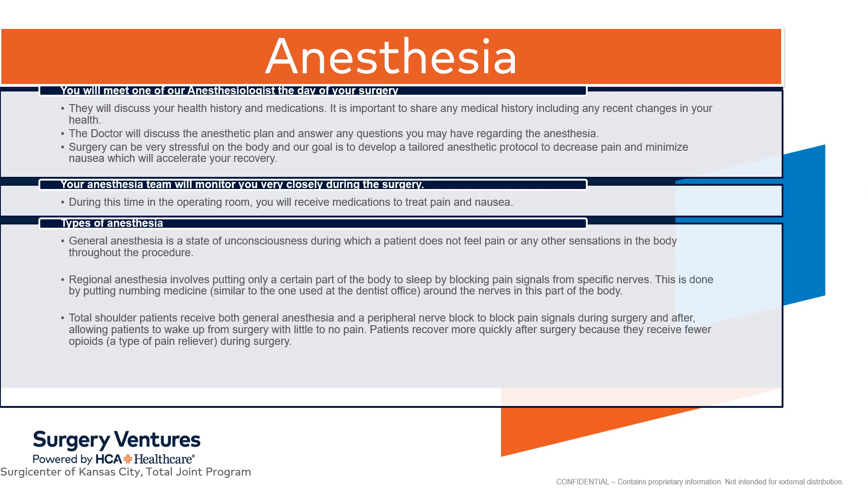Your anesthesiologist will visit with you in the preoperative area and answer all your questions. They will review your medical history and medications with you and discuss the plan for your anesthesia. Surgery can be stressful on your body, and our goal is to develop a tailored anesthetic protocol to decrease pain and minimize nausea, which will accelerate your recovery. Your anesthesia team will monitor you very closely during your surgical procedure. You will receive a combination of both general anesthesia and a peripheral nerve block for your total shoulder surgery, and we will discuss this more thoroughly over the phone prior to your surgery.